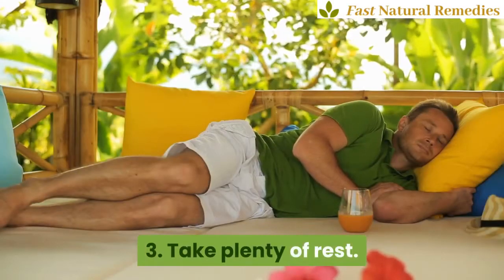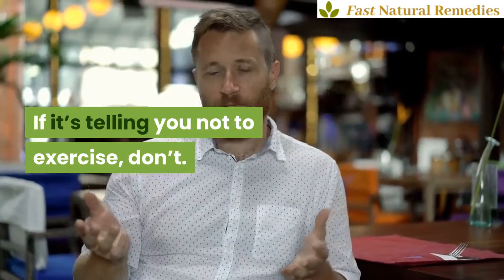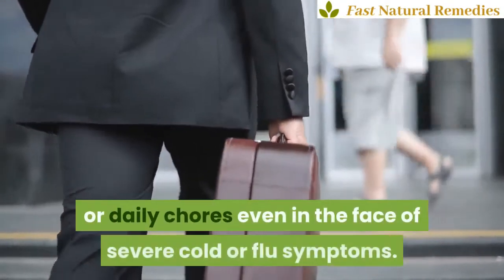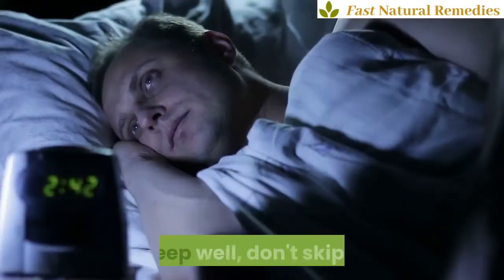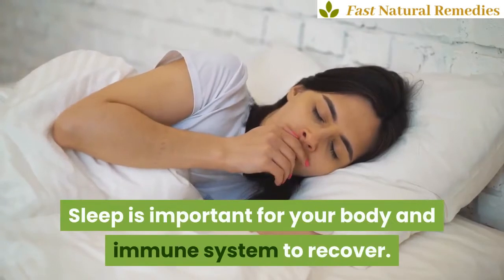3. Take plenty of rest. Listen to your body. If it's telling you not to exercise, don't. If it's urging you to spend all day in bed, do so. Don't press on with work or daily chores even in the face of severe cold or flu symptoms. Give your body time and rest to fight the infection. Sleep well, don't skip it.